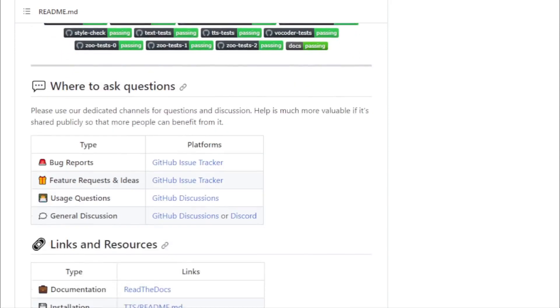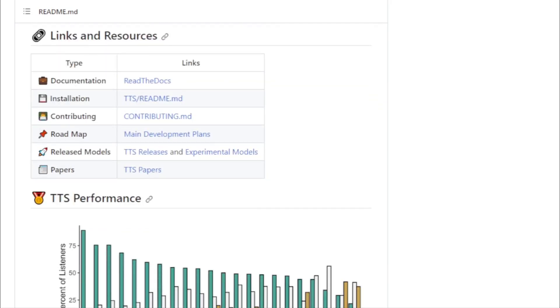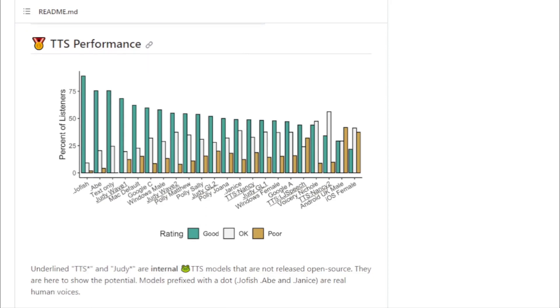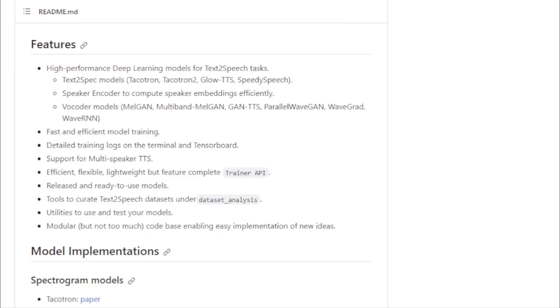Here's a glimpse of what's under the hood. Diverse model range: Coqui TTS boasts a range of text-to-speech models, from the popular Tacotron and Tacotron 2 to the cutting-edge Glow TTS and Speedy Speech. Powerful vocoders: the toolkit shines in its selection of vocoders. With options like MelGAN, Multiband MelGAN, and WaveRNN, users can achieve high-quality voice outputs tailored to their needs.